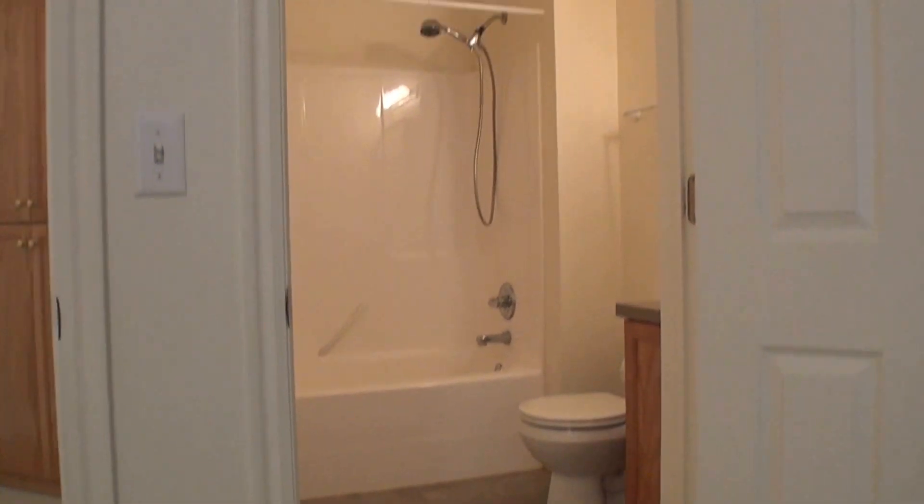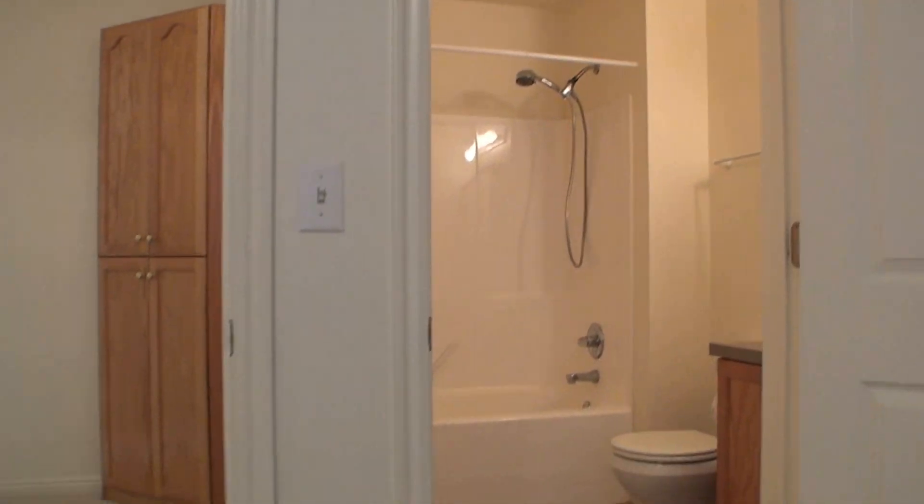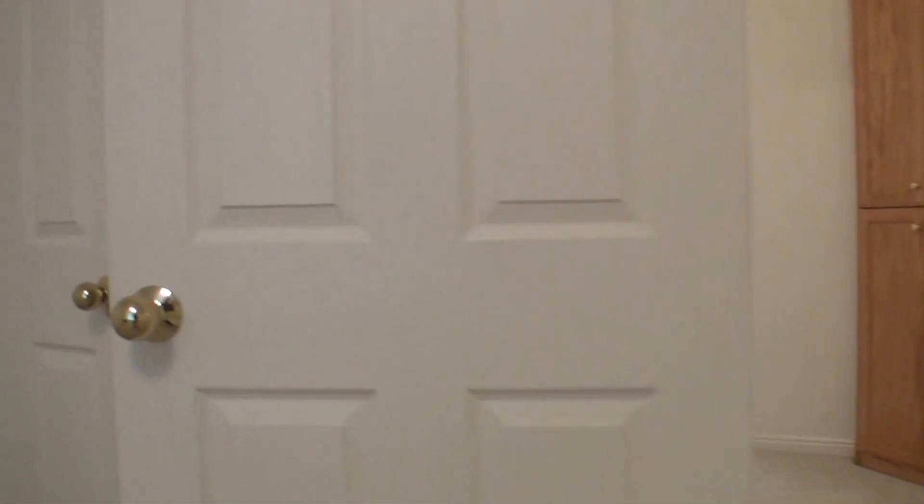As you can see, that door takes you back into the bathroom. And I'll show you the closet in here — it's a nice sized walk-in closet.